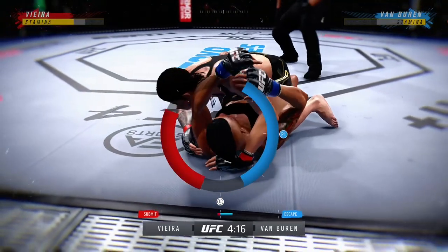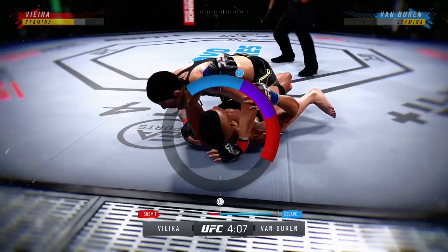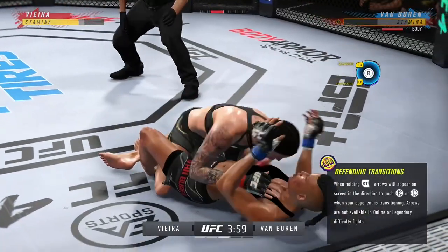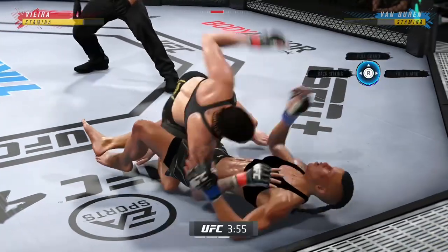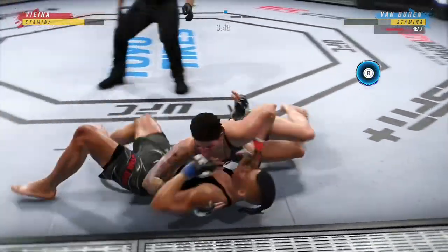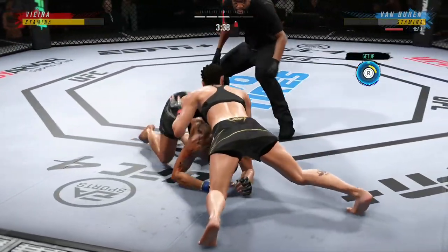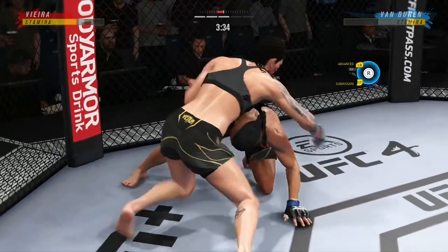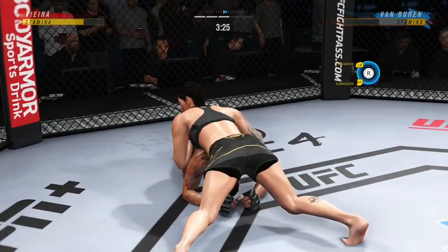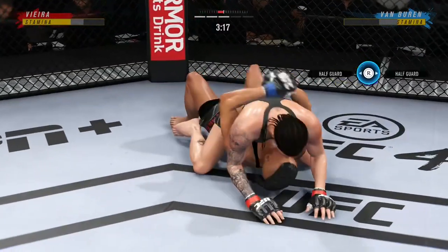This is some serious pressure from the top by Vieta. The bodywork is really starting to take its toll here — obvious redness on that right side. Nice strike on the ground for her. She did not miss a single grappling practice during this training camp, and here's your evidence. Outstanding movement on the ground. She looks like a master of grappling with the great movements she's showing. She just does it so fluidly and easily — you can tell she's spent a lifetime developing this skill, moving with so little effort on the mat.